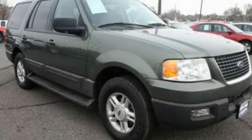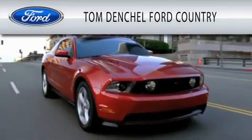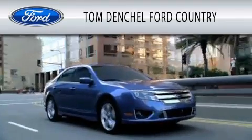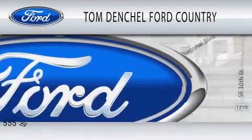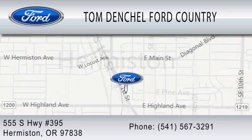Contact us today to arrange your test drive. Tom Denschl Ford Country is dedicated to doing everything possible to ensure that the experience you have selecting your vehicle is as pleasant as possible. We're located at 555 South Highway 395 in Hermiston.